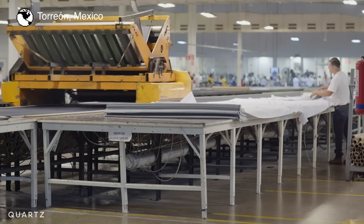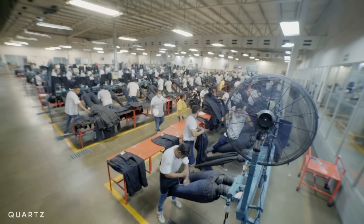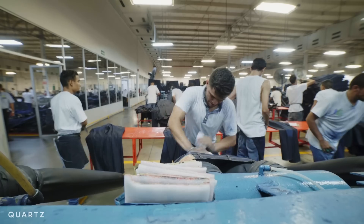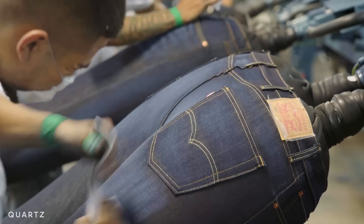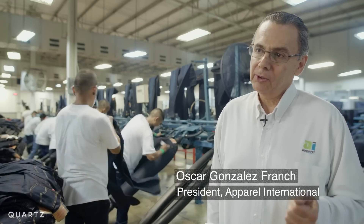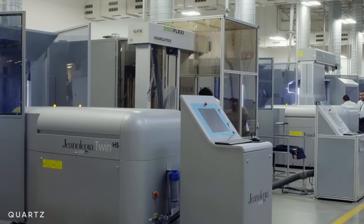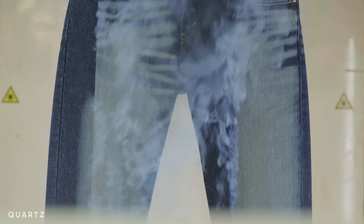This Levi's supplier factory in Mexico is at an intersection of past and future. These workers are manually sanding hundreds of pairs of jeans to give them that beloved worn-in look. This is one of the most time-consuming and physically intense parts of making jeans — it can take 20 to 30 minutes. On the other side of the factory, laser machines can complete the same job in just 90 seconds.